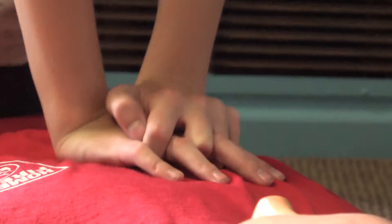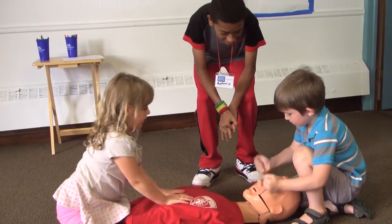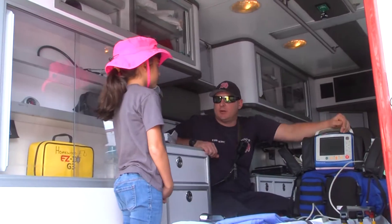What we're doing here is teaching people how to do CPR and how general citizens can help save lives. We had an ambulance here so the kids were able to get on the ambulance and learn how to call 911.